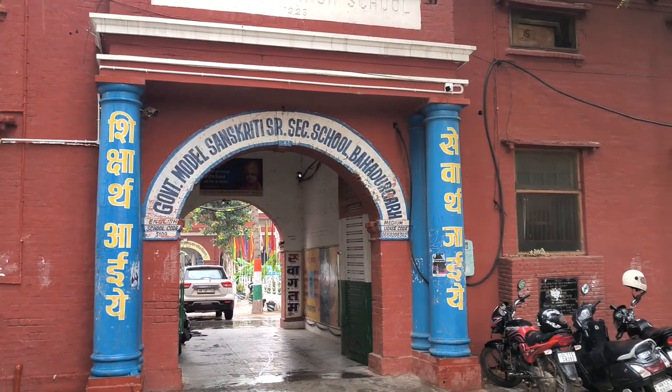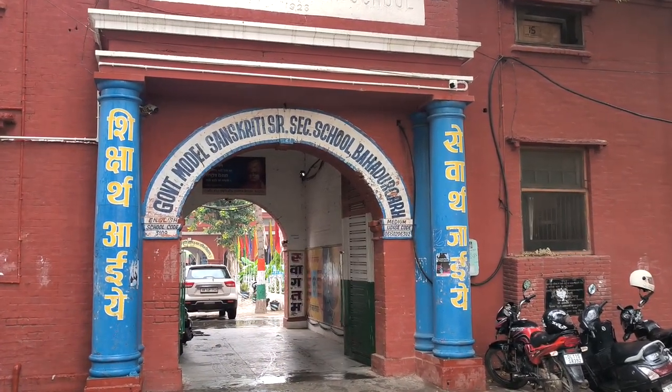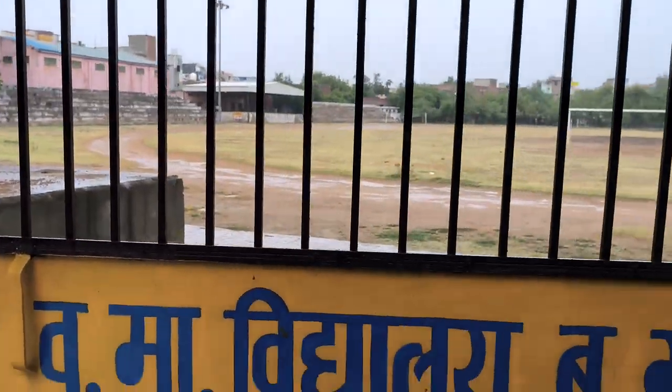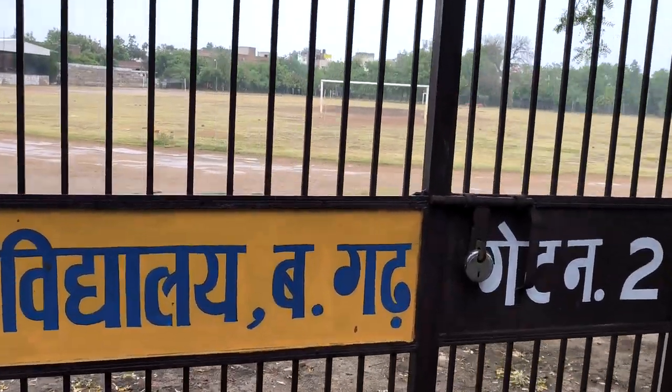This is the main entrance of Government Model Sanskriti Senior Secondary School Bahadurgarh. At the back side of this is the ground of Government Model Sanskriti Senior Secondary School Bahadurgarh.